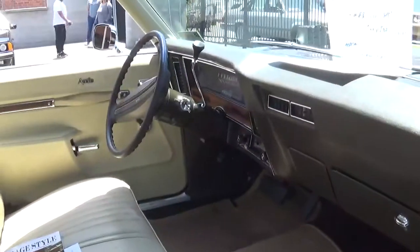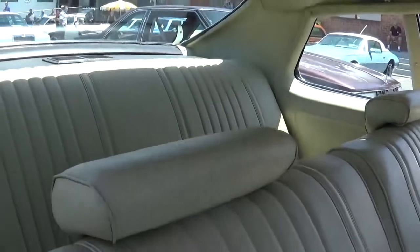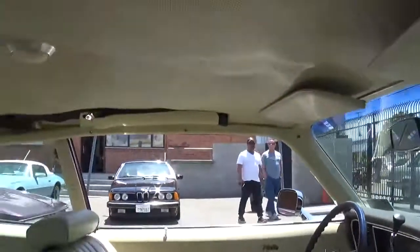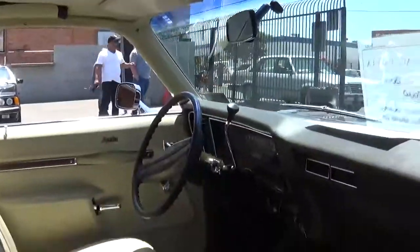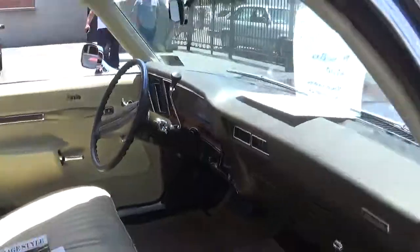This car is obviously all original. I love the smell of the 70s interior of the vehicle. It's got the original radio in it still.